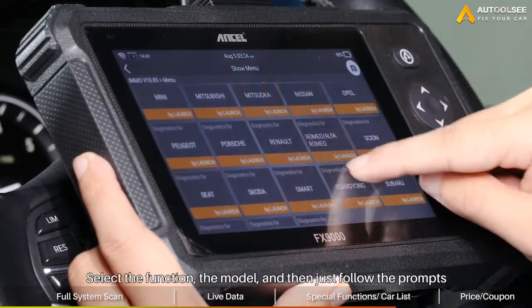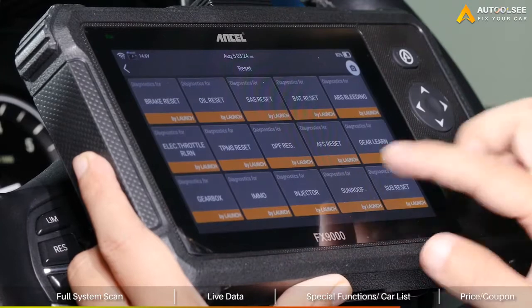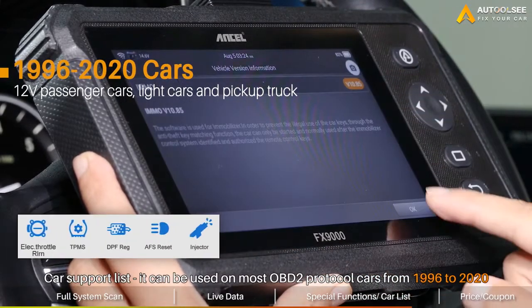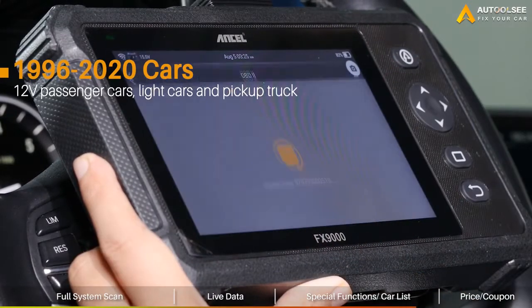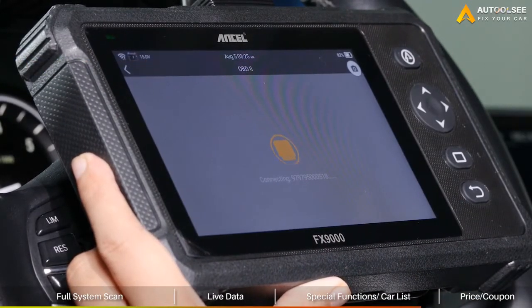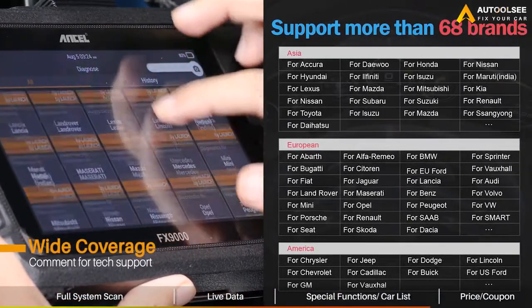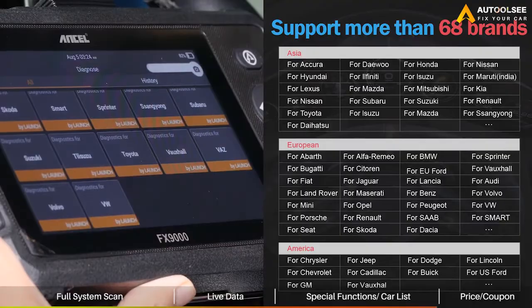Select the function, the model, and then follow the prompts. About the car support list, it can be used on most OBD2 protocol cars. It is suitable for 12-volt passenger cars, light trucks, and pickup trucks. It covers over 68 prevailing models from Asia, America, Europe, and Russia.